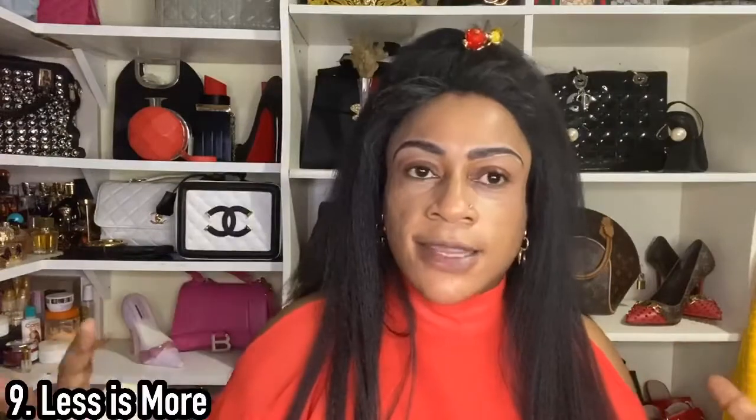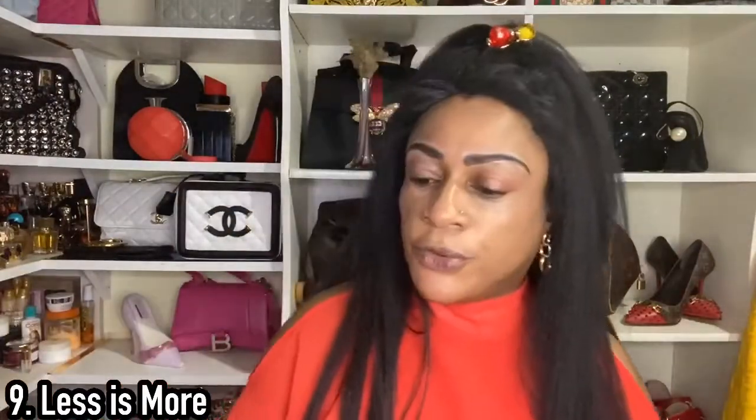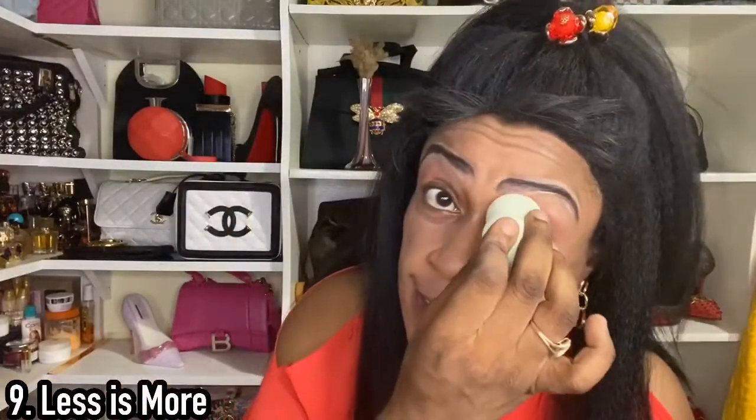Less is more when it comes to fragrances. When collecting, there's that urge to have a huge cupboard full so your friends can see all the fragrances you own — but trust me, less is more. You'd rather have a few fragrances you will actually use, because fragrances do expire. Make sure you purchase fragrances that you love and that you will use.